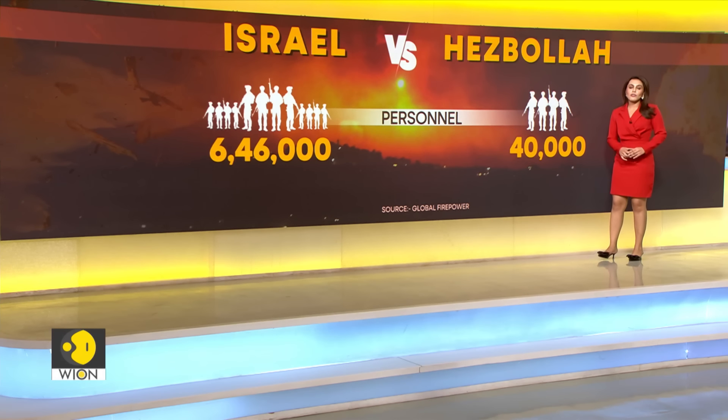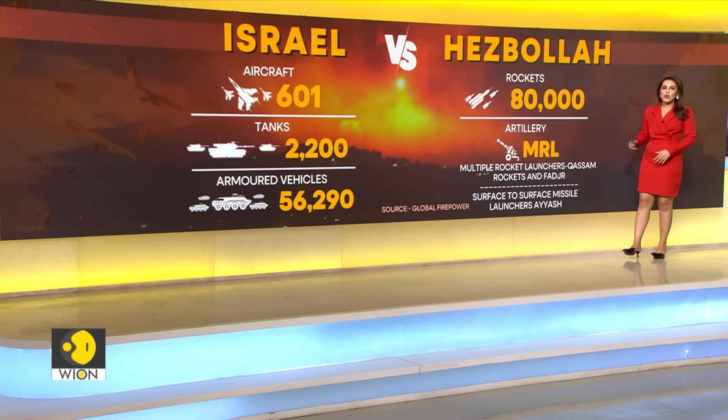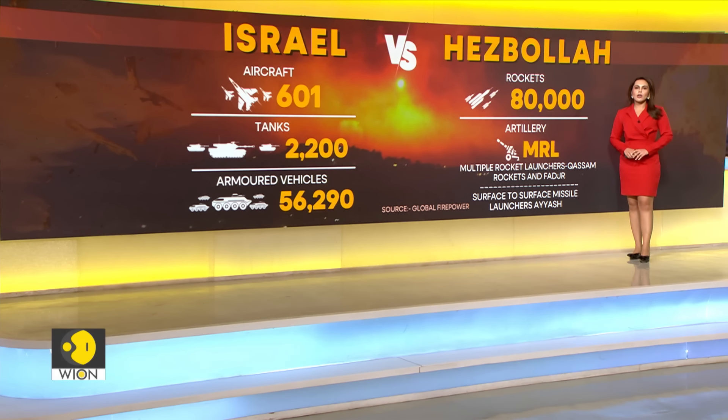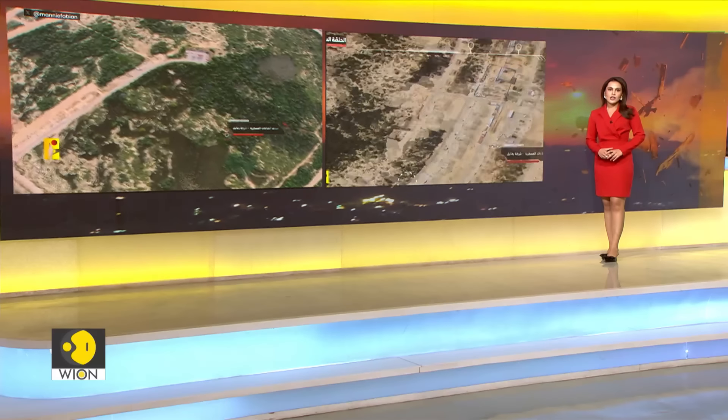Hezbollah has indicated that the attacks were just the first part of its retaliation against Israel. Israel, meanwhile, has launched hundreds of rockets in preemptive strikes on Lebanon. When it comes to a head-to-head between Israel and Hezbollah, the odds seem to favor Israel in terms of personnel. Hezbollah, however, has a huge cache of around 80,000 rockets along with multiple rocket launchers and surface-to-surface missile launchers.